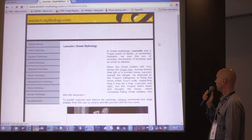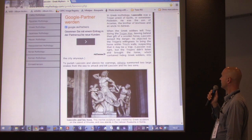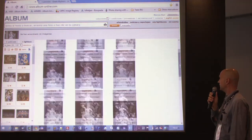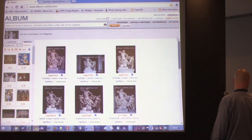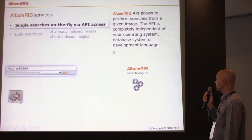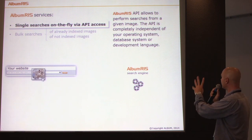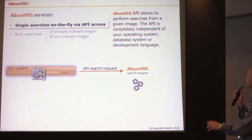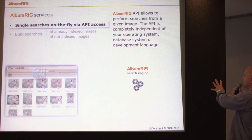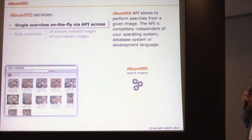From any other website, we can drag and drop the image to the Album website and find the image. The Album RIS API allows you to perform searches from a given image — you drop the image, we search, we return the results, and you display the results on your own website.